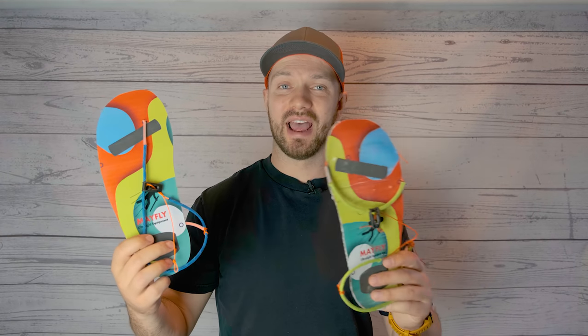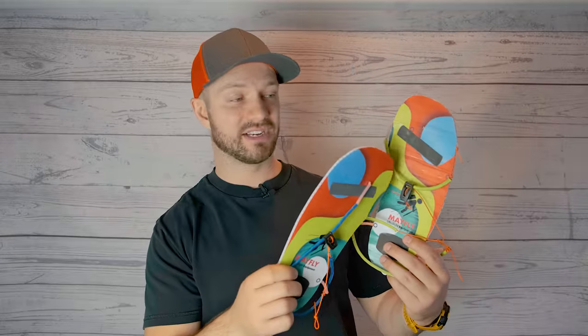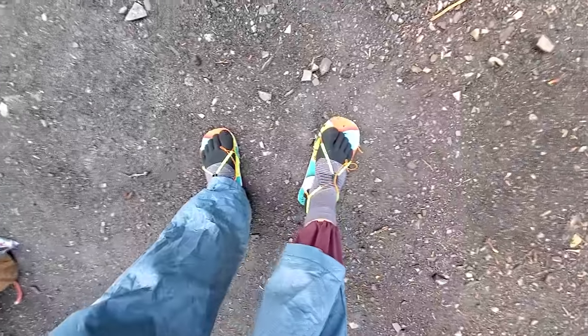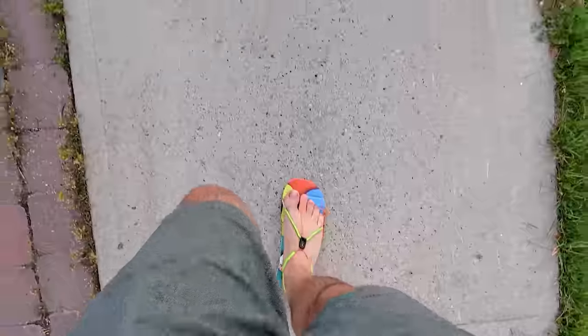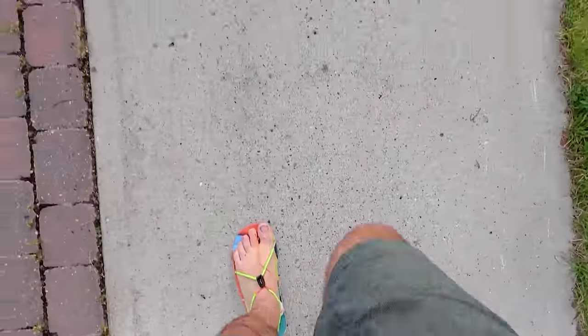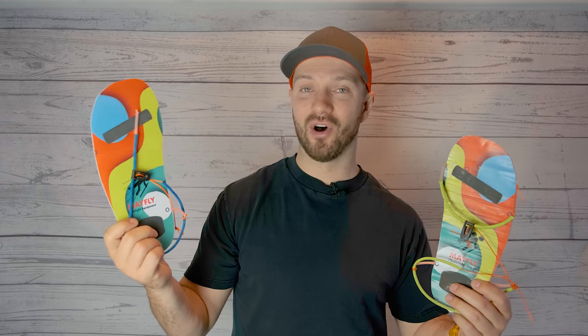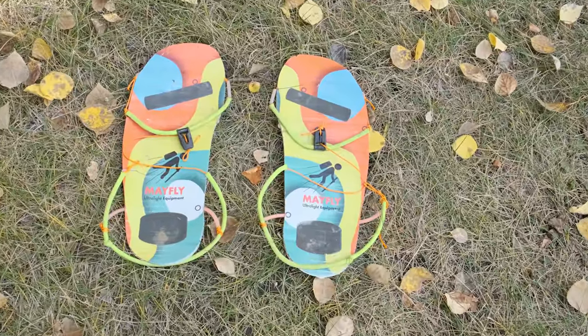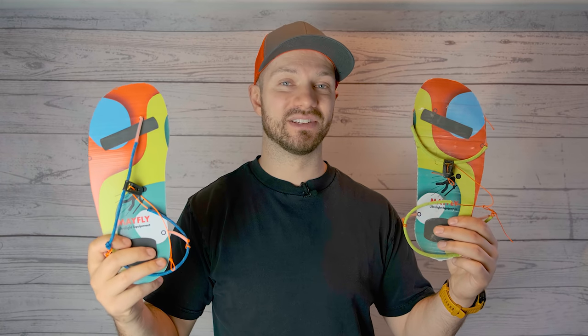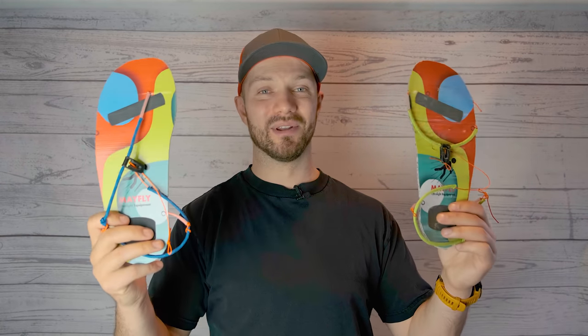Mayfly makes two different versions — the thong style one and the classic sandal one. I used the classic sandal for 36 days on the Great Divide Trail, really using and abusing these around camp and then using them as my main footwear when walking around town on zero days, and they're still going strong. I'm really excited to also try out the thong version, and what's awesome is that they allow you to bring a camp sandal while only having a weight penalty of 1.7 ounces.